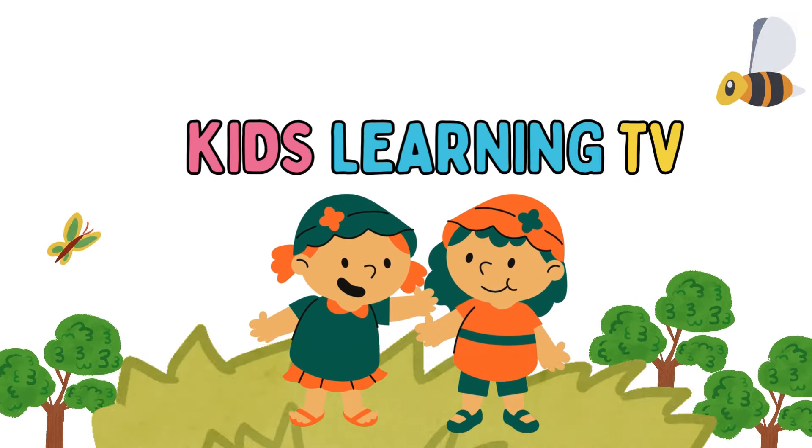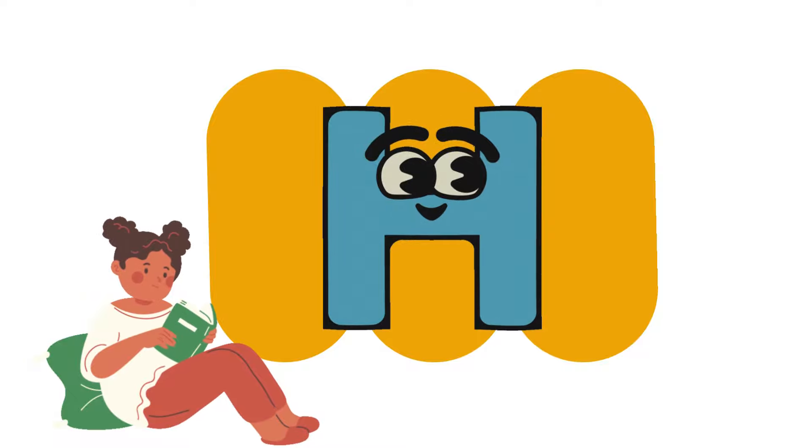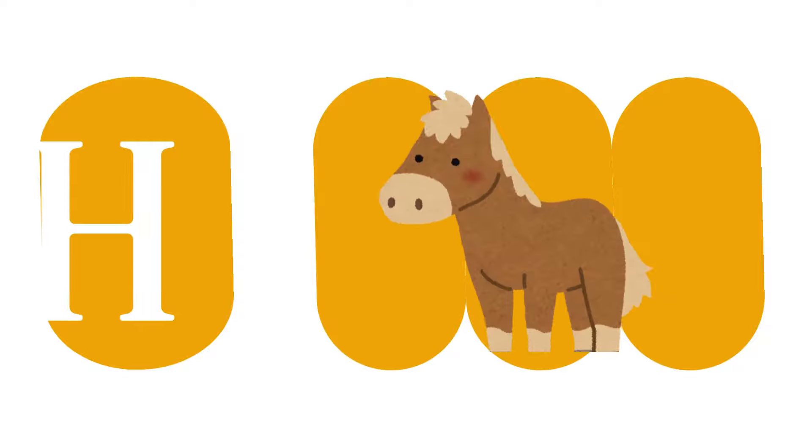Welcome to the channel Kids Learning TV. Hello kids, let's learn letter H. H is the eighth letter of the alphabet. H.